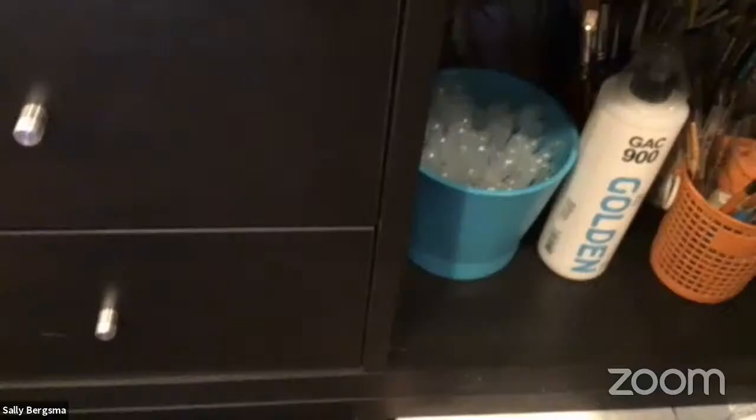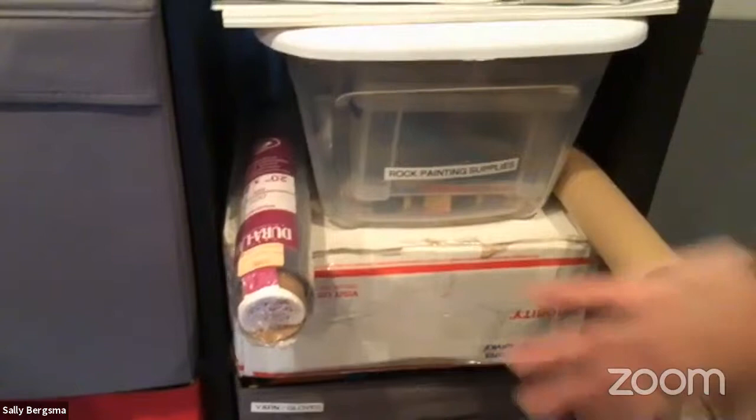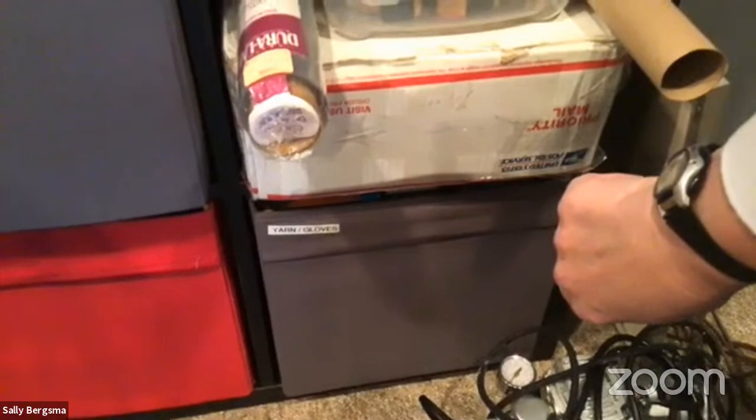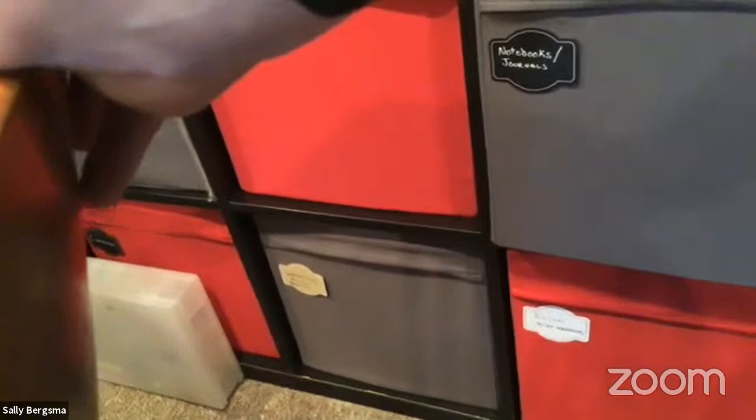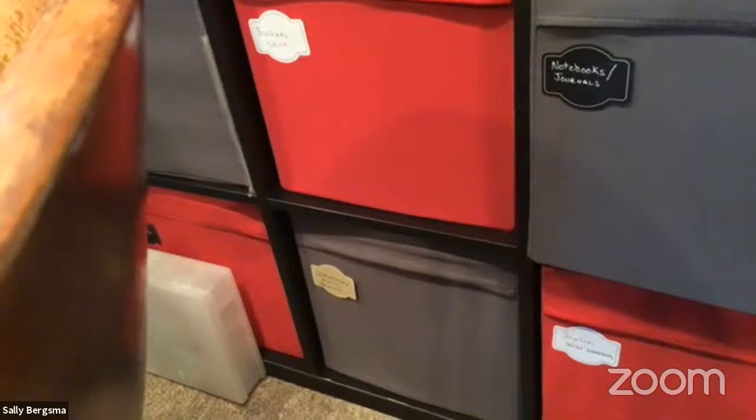Some cubbies store in-progress projects, drawing and sketching pencils, erasers, and paint brushes. Another cubby has my GAC 900, pipettes, and related supplies. One larger cubby holds things too big to fit anywhere else — Santorini rocks, rock painting supplies, yarn and embellishment materials, and jewelry-making wires and charms.